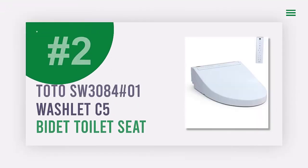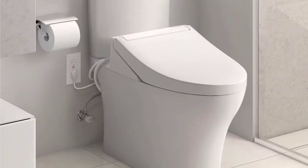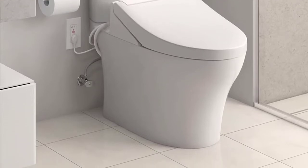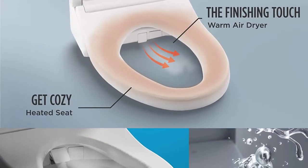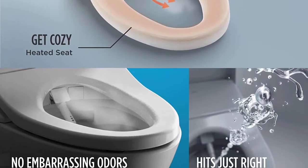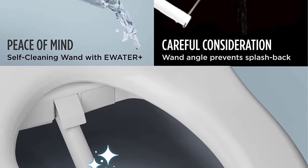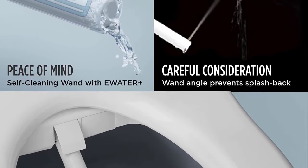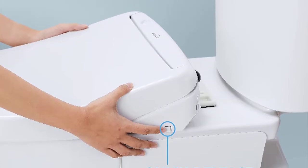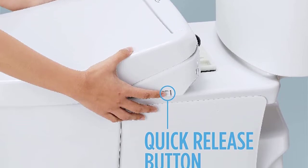Number two: the TOTO SW3084 Washlet C5 electronic bidet toilet seat. Looking for a toilet seat that offers a refreshing clean for everyone? The TOTO Washlet C5 features gentle yet powerful water spray for an effective clean, adjustable warm water and pressure settings, and a dual-action spray with oscillating option that creates a refreshing clean every time.